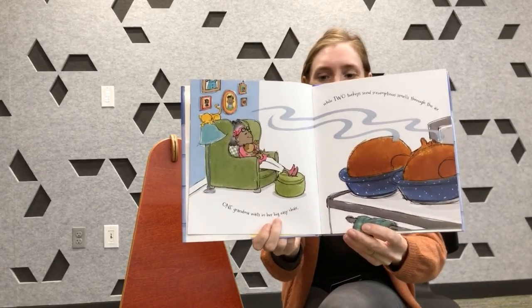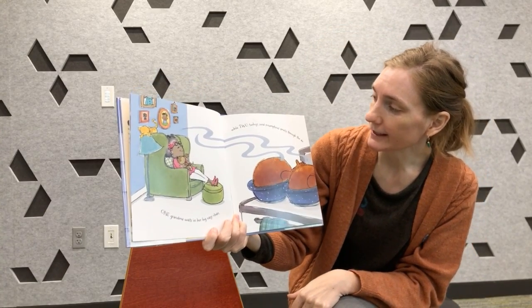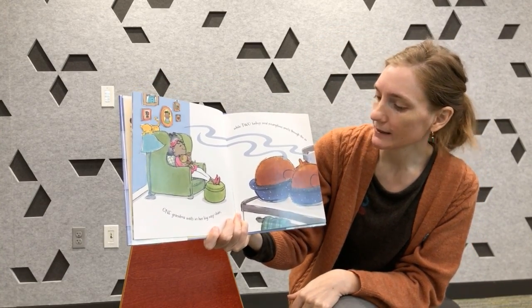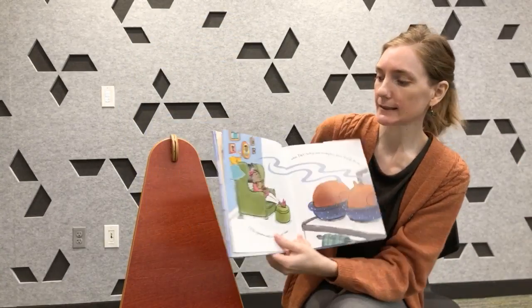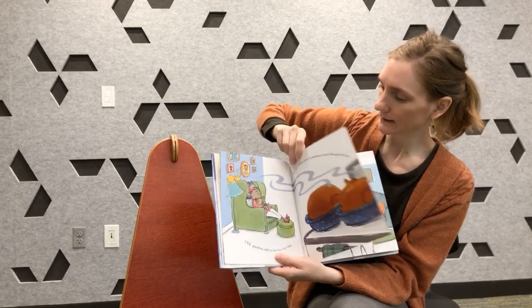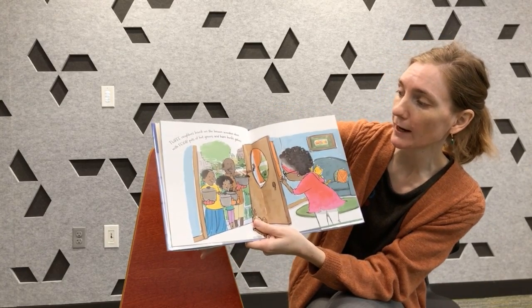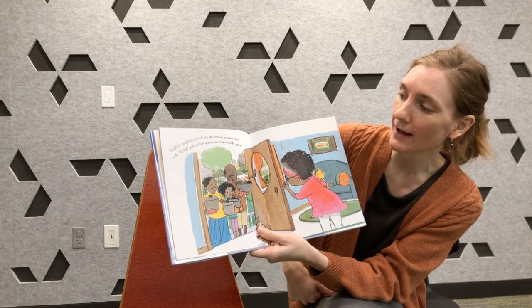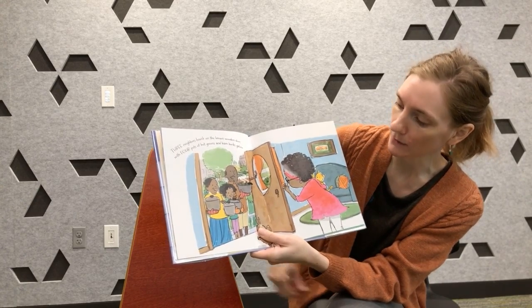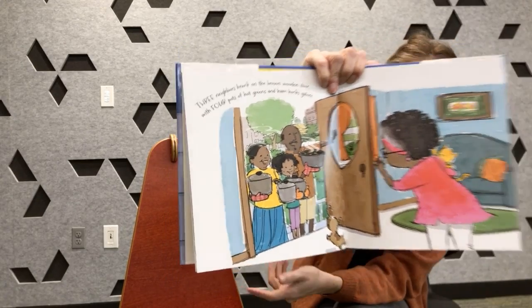One Grandma waits in her big easy chair. Two turkeys send scrumptious smells through the air. Two turkeys. Three neighbors knock on the brown wooden door with four pots of hot greens and ham hocks galore. Here's the neighbors coming — they're bringing some more food.